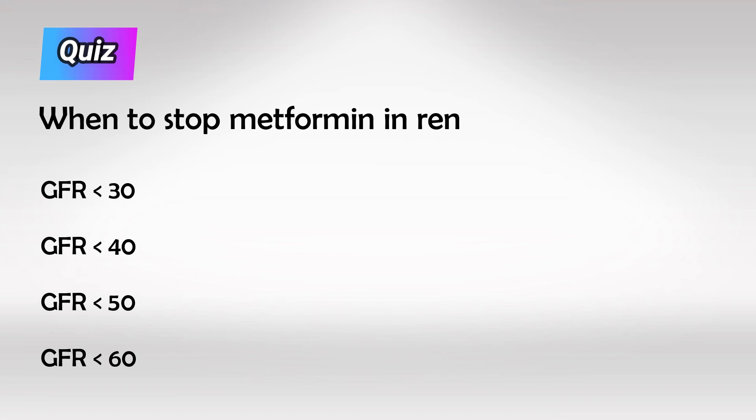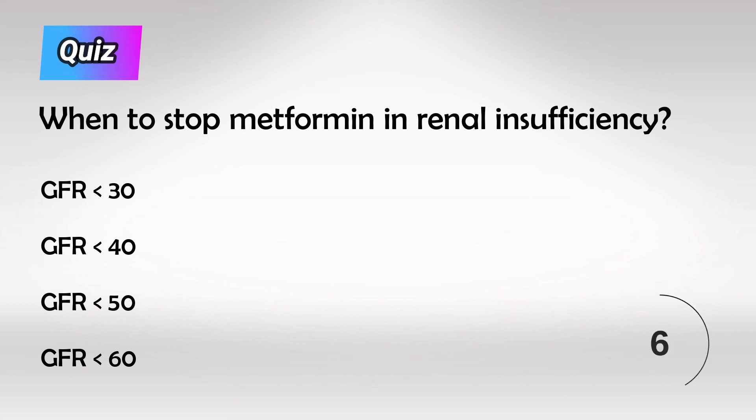Here's a small quiz for you: What is the cutoff point of GFR after which we stop using metformin? And here's the answer.